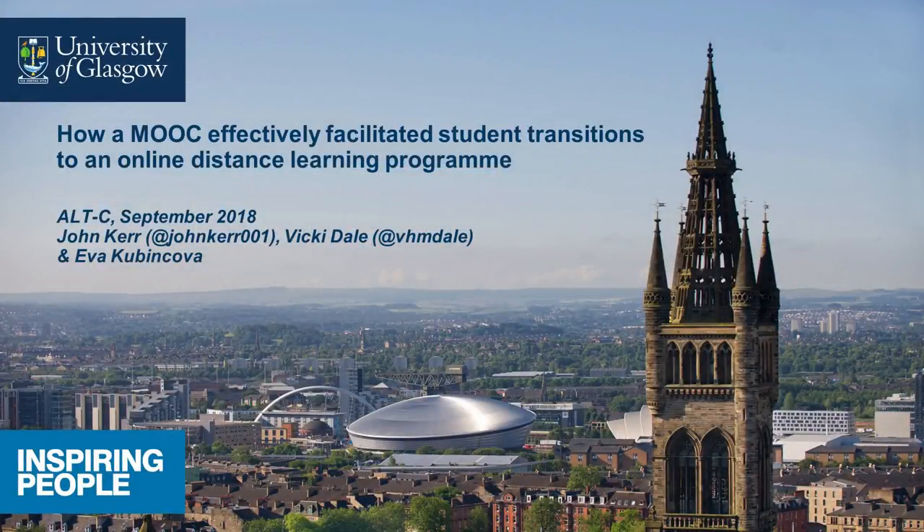I'm John Kerr, the MOOC Manager and Learning Innovation Officer at the University of Glasgow. And I'm Vicky Dale, I'm a Senior Academic and Digital Development Advisor within the Learning Enhancement and Academic Development Service.